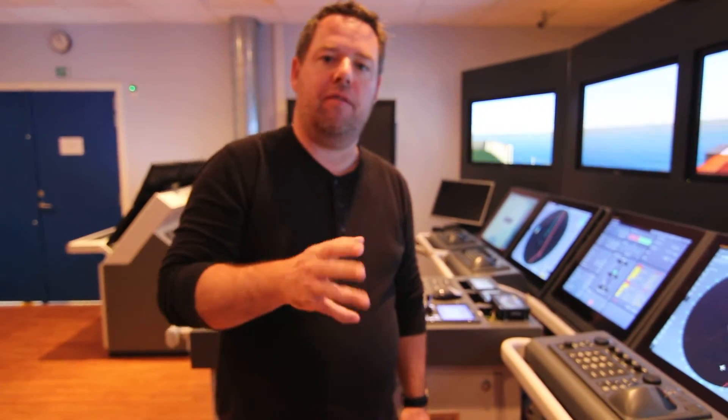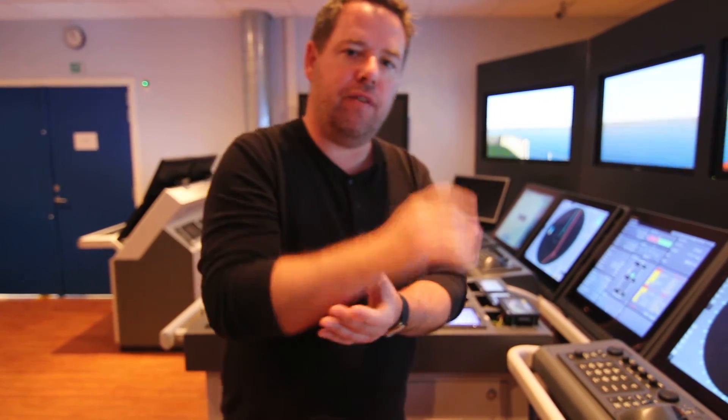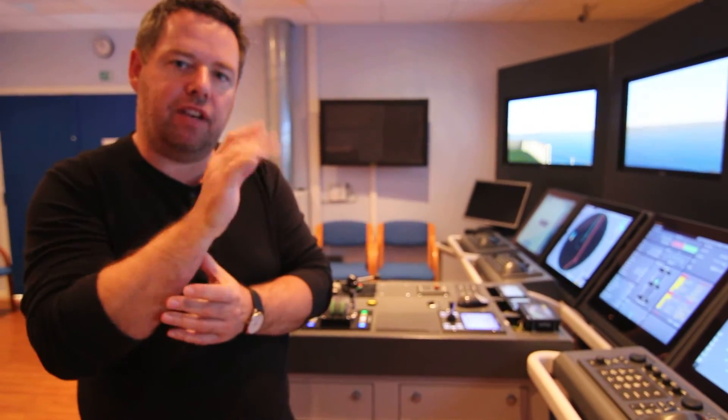We have two types of Instant Track. We have the Safe Off Track, which you use to go away from your monitored route, and then we have Back to Track, meaning to come back to your original track. In this video I will show you the Safe Off Track.